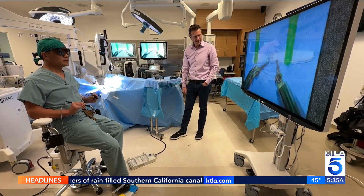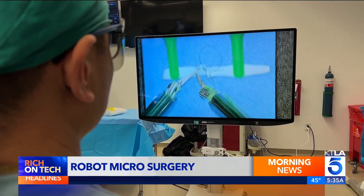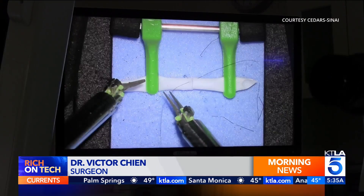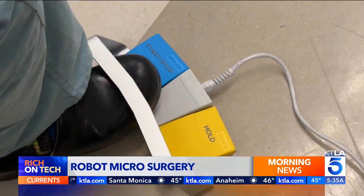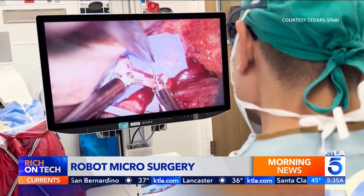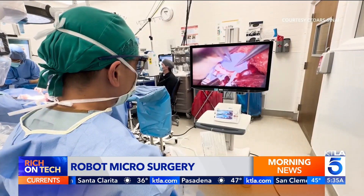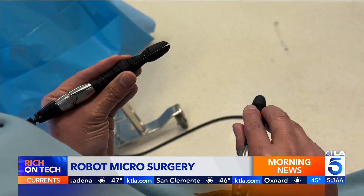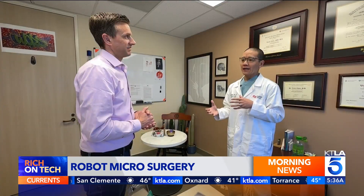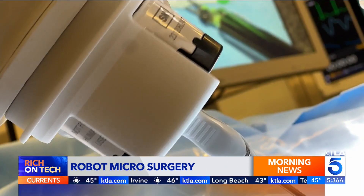I'm getting a little bit of haptic feedback. What looks like a video game is some of the most delicate surgery a doctor can perform. It's really a race against the clock, and it's very tight and complex anatomy as well. Microsurgery typically involves blood vessels that are thinner than a human hair. Dr. Victor Chen at Cedars-Sinai recently performed the first FDA-approved robot-assisted microsurgery for head and neck cancer. This robot and the three-dimensional aspect of the visualization allows us to add efficiency and precision to these very difficult cases.